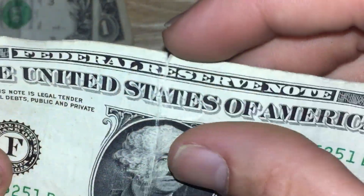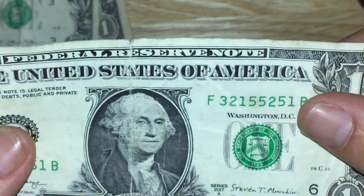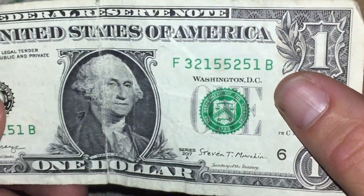This one right here was a contender as well. It's starting to just tear from how many times it's been folded. It's been folded and put in the pocket so many times that it just has a forever fold right there.